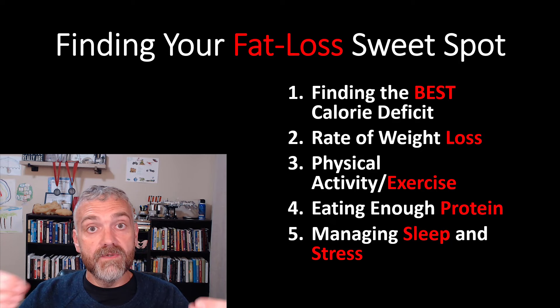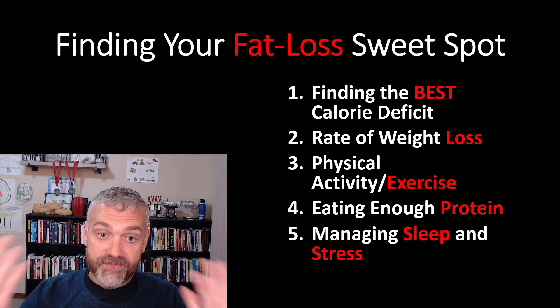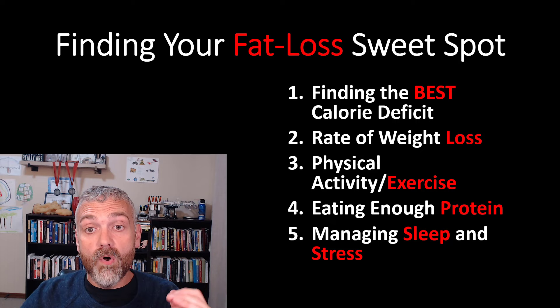I also hope that you see that they work best when they're combined together. Sleep enhances the effects of exercise. Exercise enhances the effects of protein intake. Exercise also enhances sleep, et cetera. So make sure you've watched the entire series and you're incorporating all five of these points.